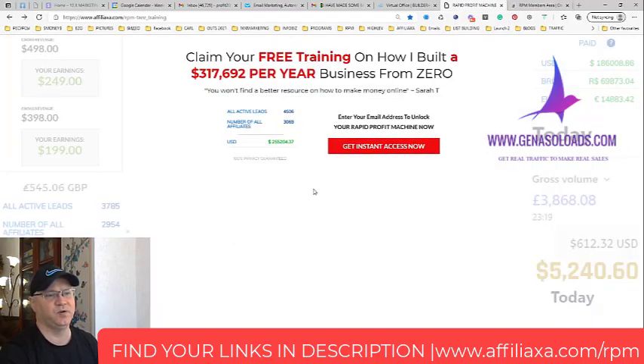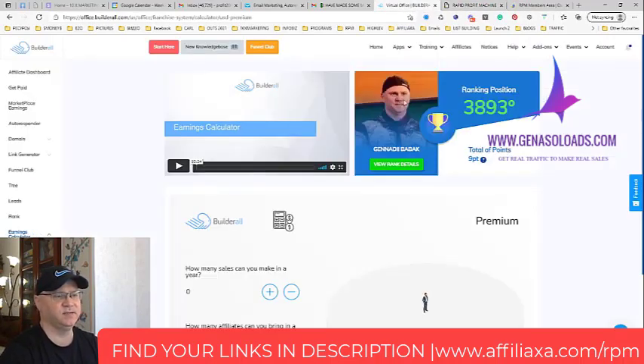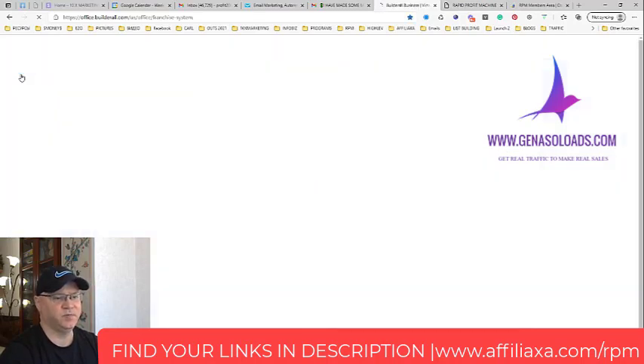I copied all the emails from the Rapid Profit Machine into my own autoresponder, which is GetResponse. I simply send traffic to my page, they get redirected to page two, and from page two they are directed to join Builderall for free. After 14 days we start getting paid.